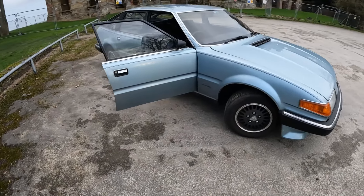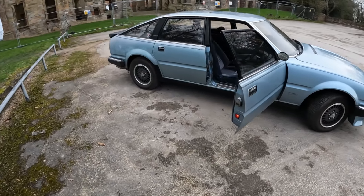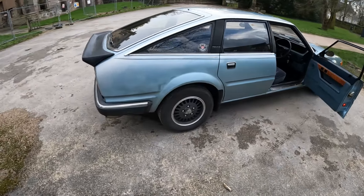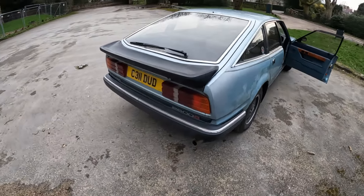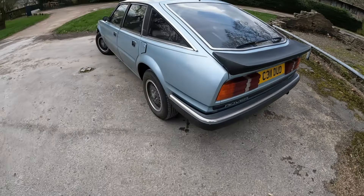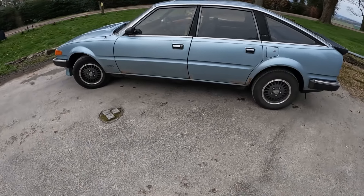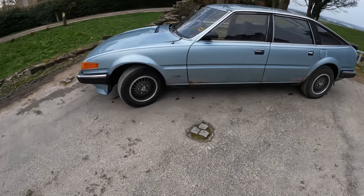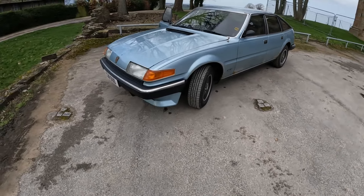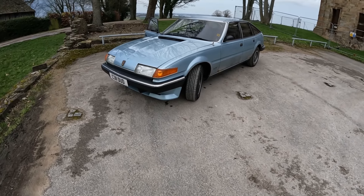Other faults: the central locking has a mind of its own - it never locks the passenger door unless you unlock and lock the car about three times. The passenger window drops out of the runner if you put it more than halfway down. The driver's window just works whenever it feels like it - it's not working today, though it did work the other day. The most annoying fault is actually the fuel gauge - it runs out of fuel when the gauge is at a quarter, which has caught me out a couple of times and left me stranded. Though I don't really class those as breakdowns since it ran out of fuel rather than actually breaking down.